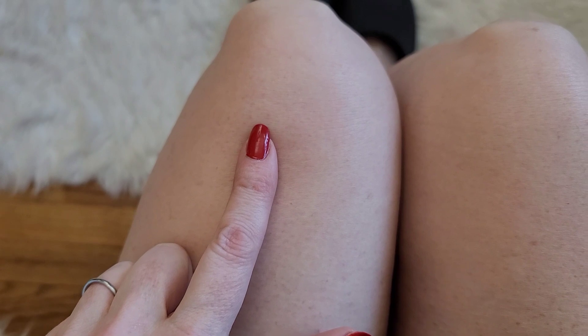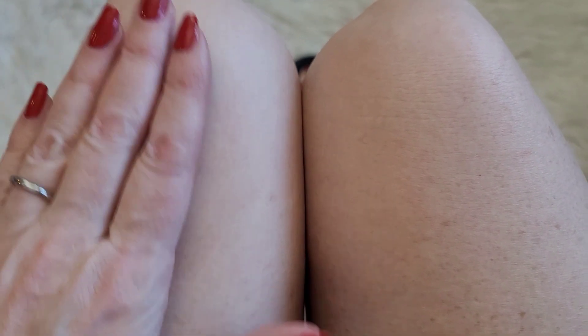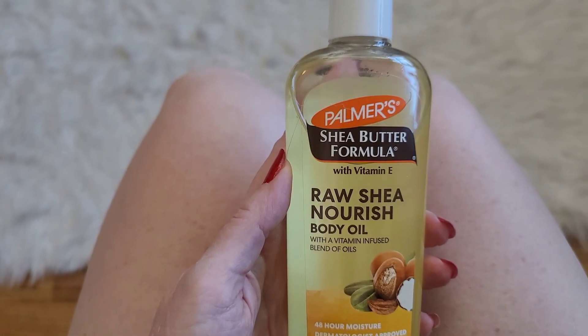This is the side I've been using Maelys on and this is the side I've been using Palmer's on. You don't really notice it until I bend my leg out — this is where the crepiness comes in. This is the Palmer's side and this is the Maelys side. You can see they're pretty equal. It's definitely better than it used to be. I thought the Maelys worked really well, but the Palmer's oil works just about as well at a third of the price — so definitely this one's the winner.